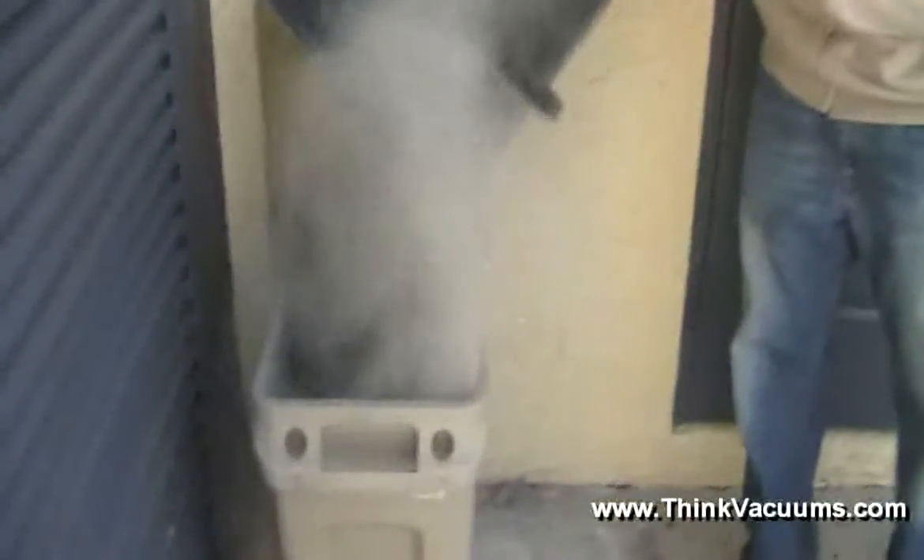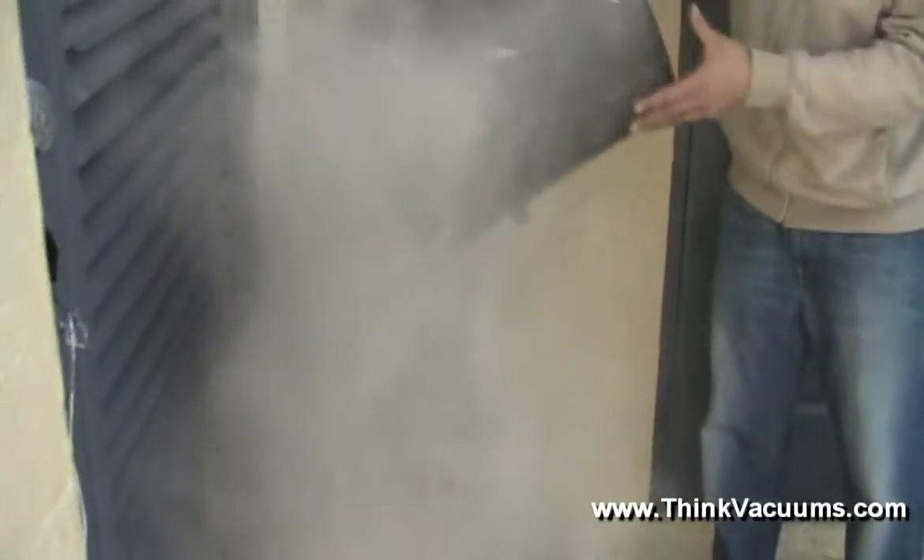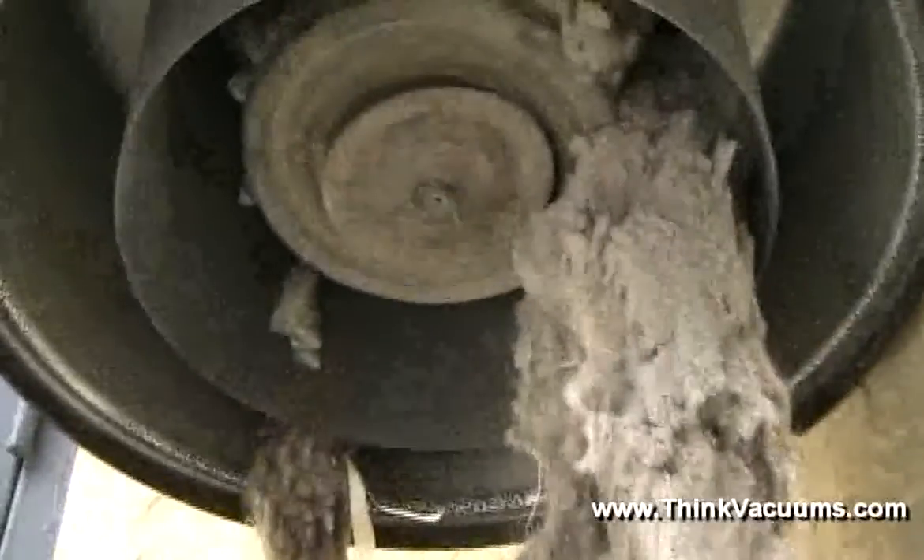Bagless filtered and cyclonic central vacuum systems offer minimal protection against the ingestion, inhalation, or even contact with these harmful allergens.